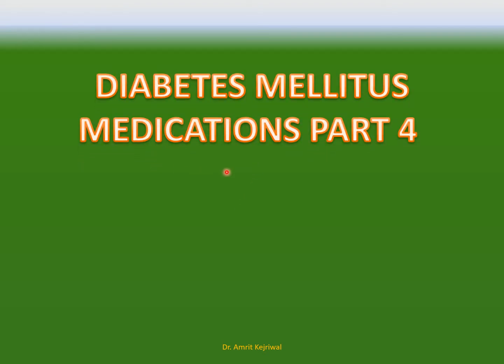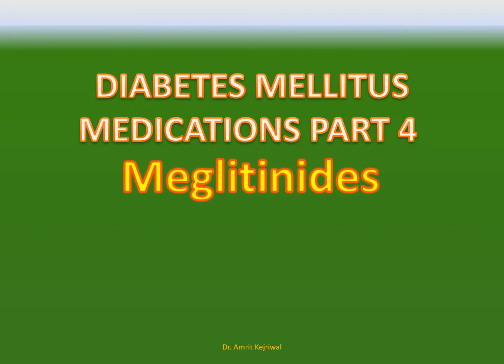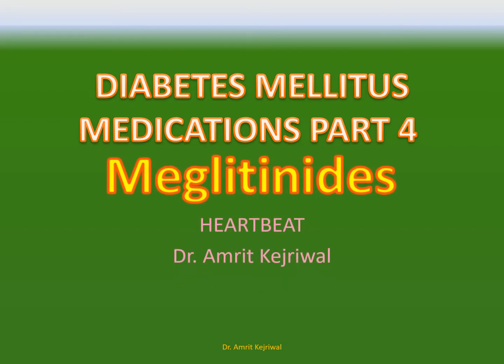Today we go to the fourth video in the series, Diabetes mellitus medications, part 4: Meglitinides. The channel's name is Heartbeat, and my name is Dr. Amadith Kejriya.